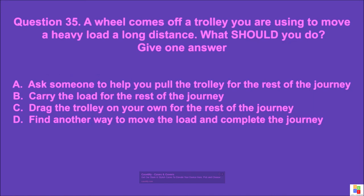Question 35: A wheel comes off a trolley you are using to move a heavy load a long distance. What should you do? Give one answer. A: ask someone to help you pull the trolley for the rest of the journey, B: carry the load for the rest of the journey, C: drag the trolley on your own for the rest of the journey, D: find another way to move the load and complete the journey. The correct answer is D.